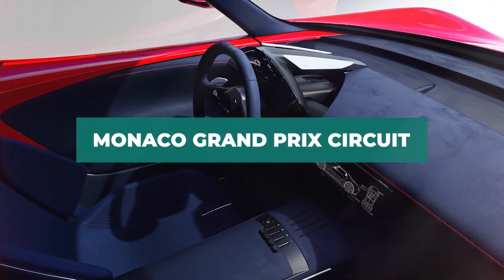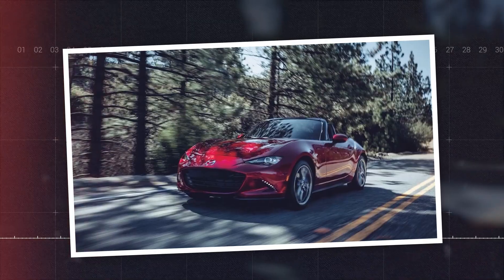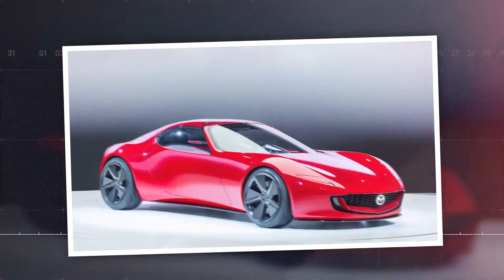The inside surfaces seem to be covered in opulent, sweet upholstery. The idea is painted in a striking shade of viola red to match the interior red stitching.